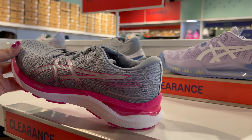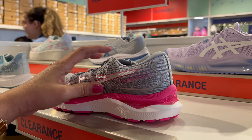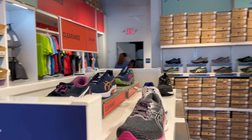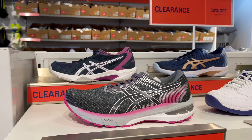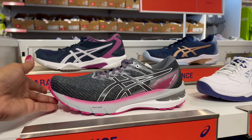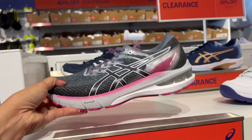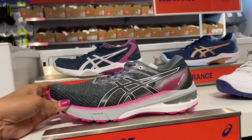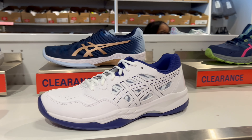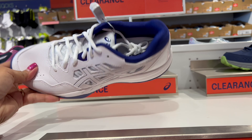I like this one here, and there's more on this side — good one, good one, 50% off. This one here is good for walking and working out. And over here, this one is tennis shoes.